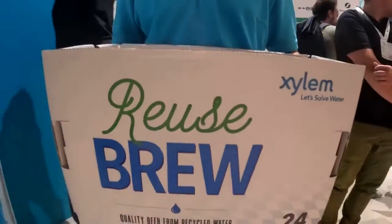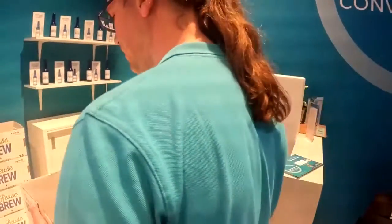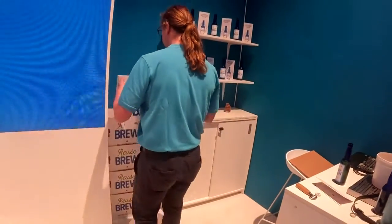Uwe Hubner is a rep from Xylem, an American water tech company. He notes this makes the water cleaner than the drinking water quality law actually requires, and it even includes partial demineralization. In the brewery, they have even partially hardened the water afterward in order to increase the hardness a little so that they can make a better beer from it.